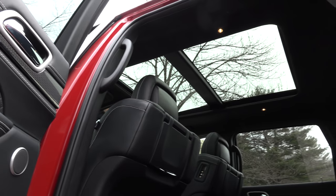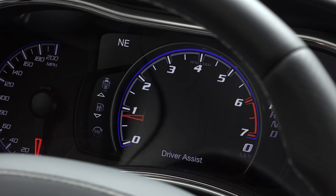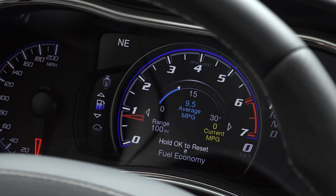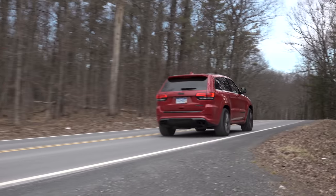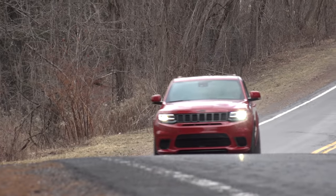The Trackhawk has multiple personalities and they're all good. Well, gas mileage is a dark side — rated at 11 mpg city, 17 mpg highway on recommended premium. Otherwise, the Trackhawk is a bit of automotive fancy deserving of applause.